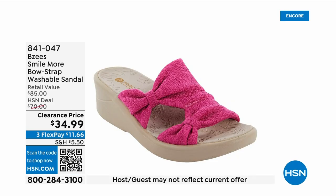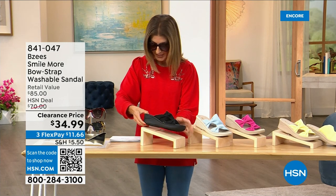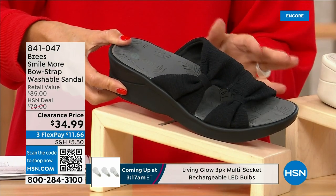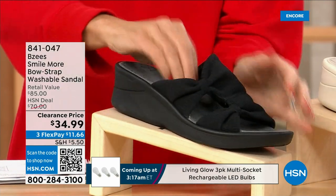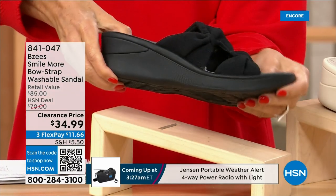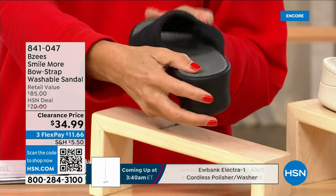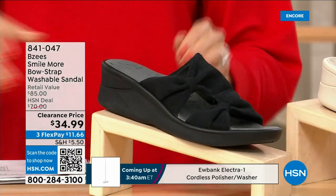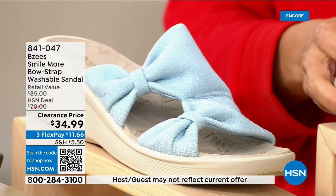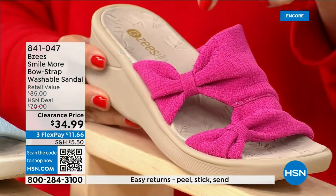These are BZees and you know these shoes — you love this silhouette, it's one of your all-time favorites. We have a brand new markdown — they're $34.99. Buy as many pairs as you think you may want because they are fabulous. All stretchy knit uppers, a double bow or double knot, a nice two-inch molded wedge heel, and they're machine washable. We have it in black, baby blue, and hot pink.